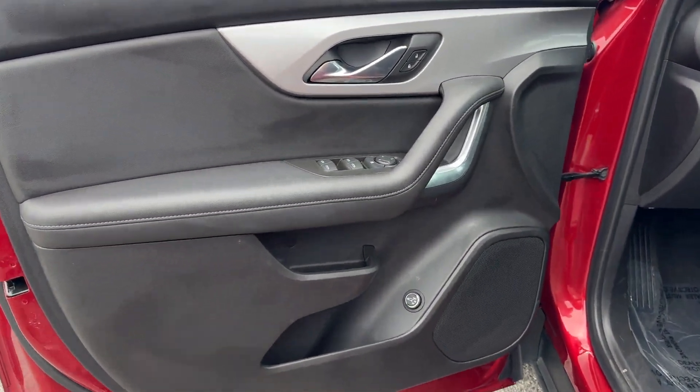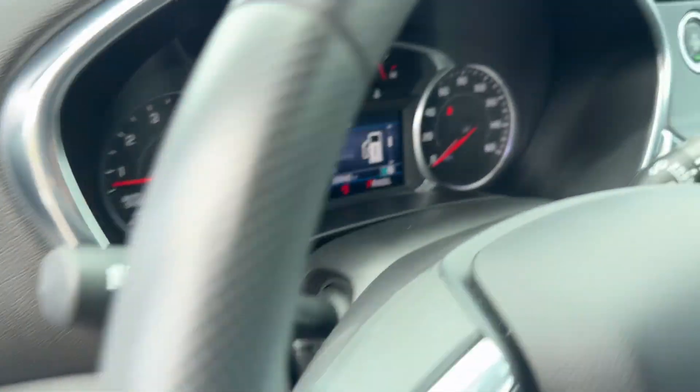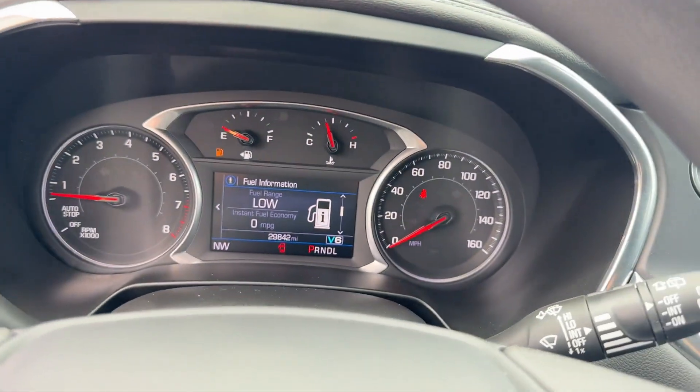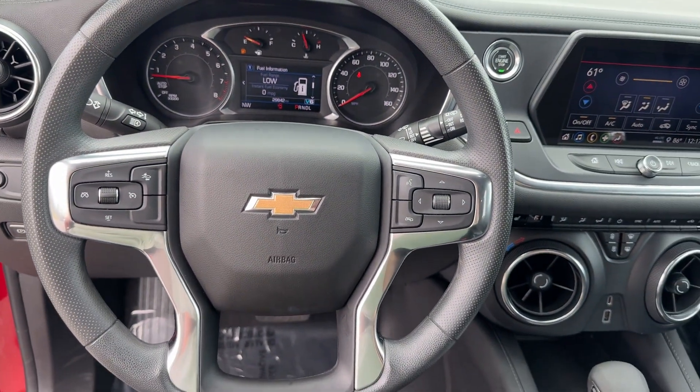Additional features include heated side view mirrors, backup camera, tinted windows, power driver's seat, Bluetooth, keyless start, auto climate control, keyless entry, and front bucket seats.